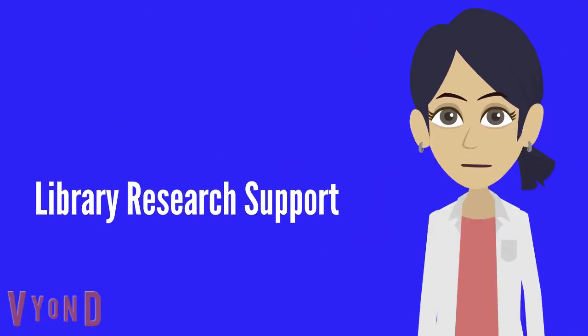Hello, I am Paige, your virtual library assistant. In this session, we will talk about how the library can support your research. There are three things you need to keep in mind.